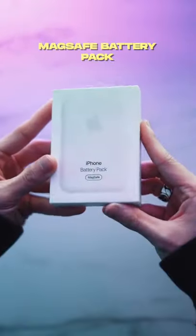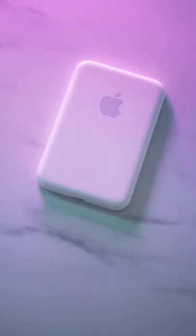The first box is a MagSafe battery pack. These are easily the most minimal battery packs on the market and they look super clean.